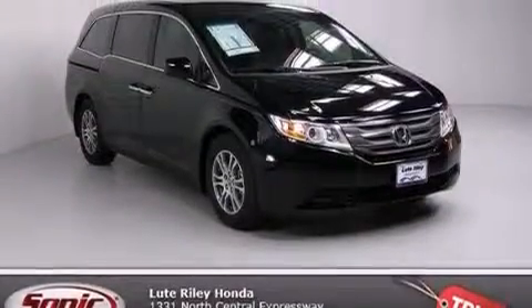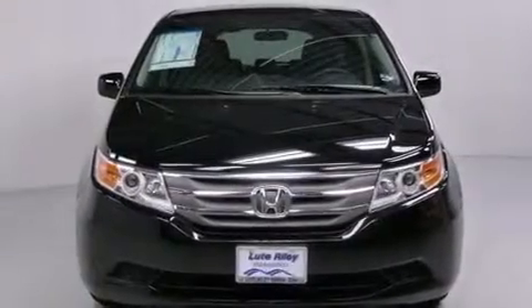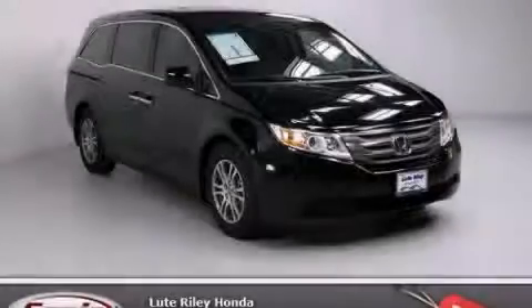With an EPA estimated rating of 27 miles per gallon on the highway, fuel efficiency is still high on the list of priorities. Contact us today and schedule your opportunity to see this vehicle in person.